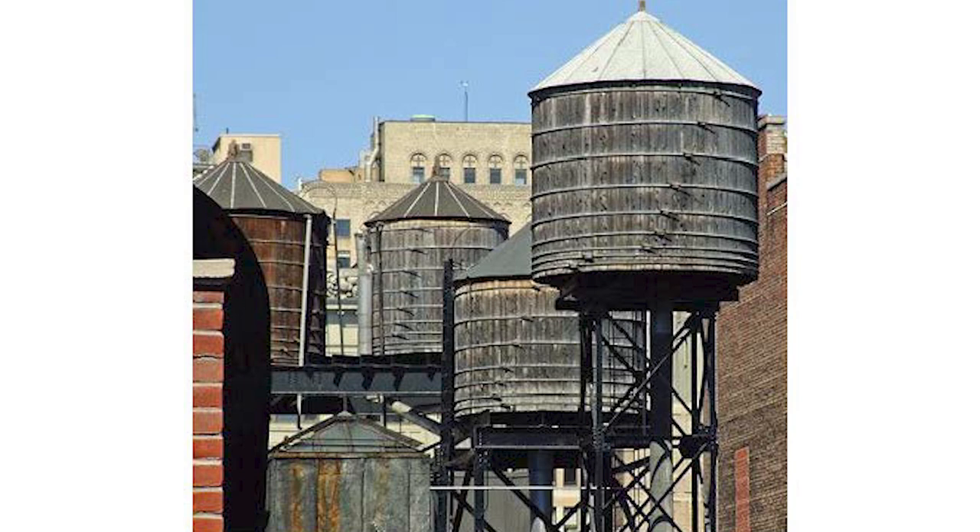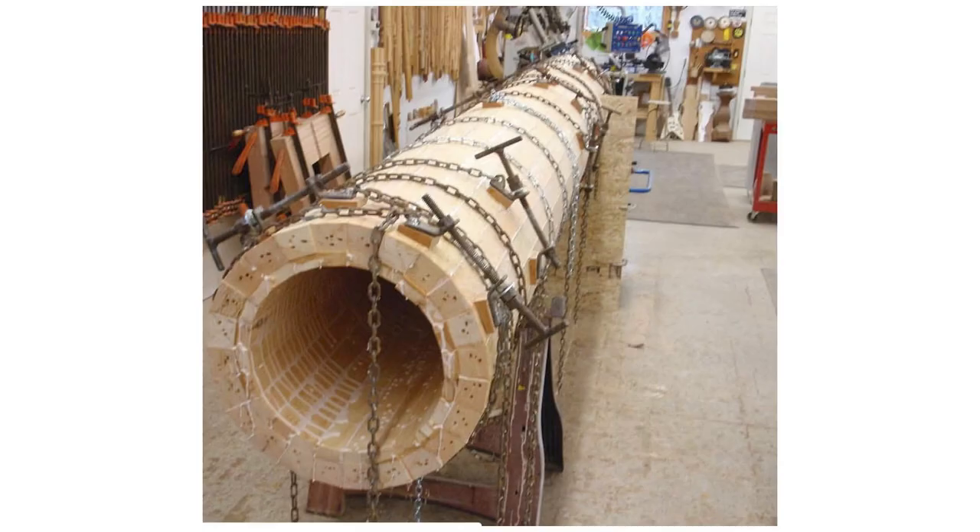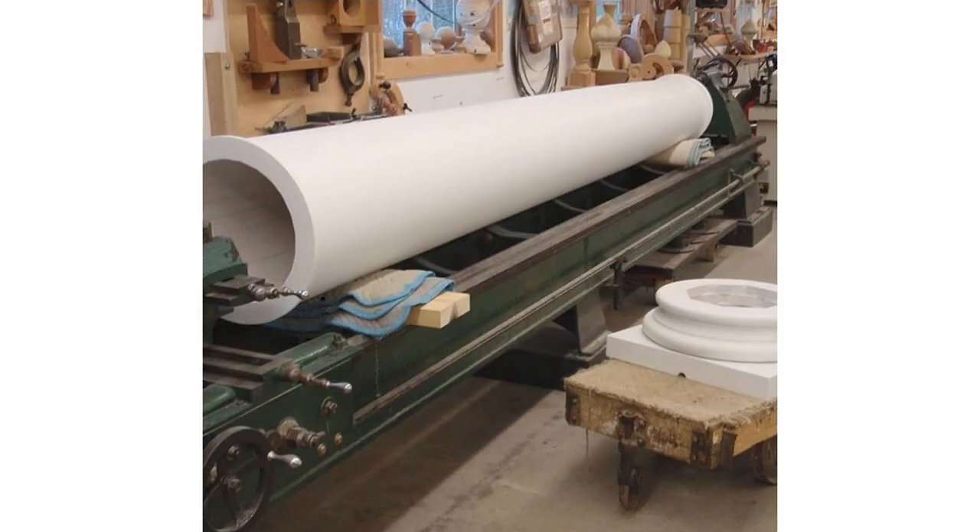Cooper joinery is more than just barrels. We see water towers on the Upper West Side, hot tubs, and silos. My dear friend Dick Stokes pointed out early in my research that silos were very similar to the barrel, which led me to making the tanks that I make. This is a glue-up for a column — 25 staves glued up, put on a lathe, and turned into a column. So coopering is used in many different facets of woodworking.